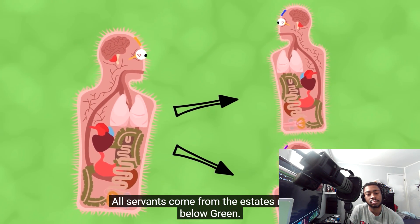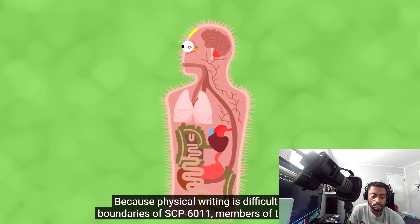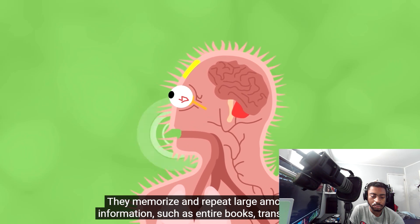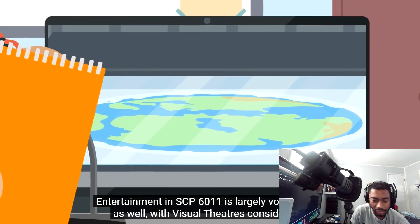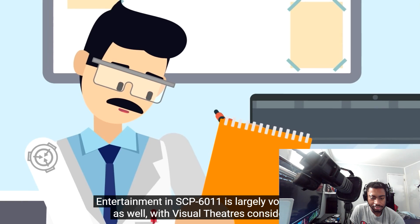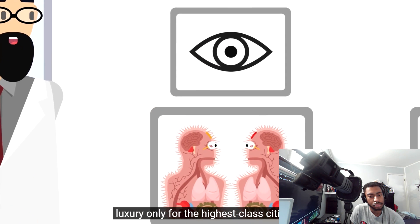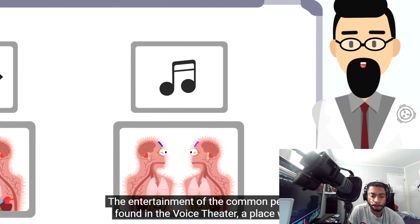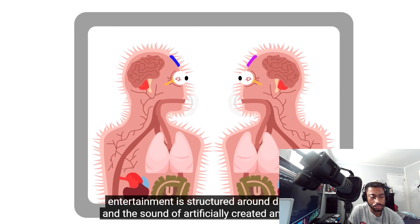Because physical writing is difficult within SCP-6011, members of the yellow caste are trained as voice scribes — they memorize and repeat large amounts of information, such as entire books, transcriptions of speeches, or laws. Entertainment in SCP-6011 is largely voice-based as well, with visual theaters considered a luxury only for the highest class citizens. The entertainment of the common people is found in the voice theater, a place where entertainment is structured around dialogue and the sound of artificially created ambiance.